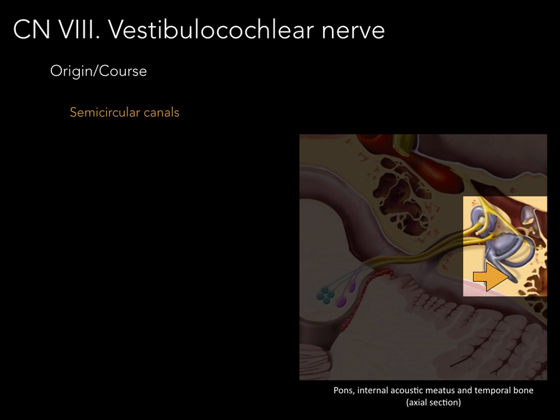The semicircular canals are three semicircles — hence the name semicircular canals — that are in perpendicular orientation to each other. Within that is fluid that moves whenever we move our head, which then pushes along these hair cells and sends information to the brain.